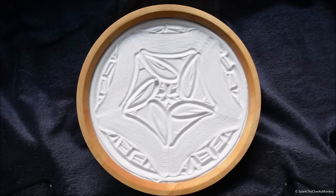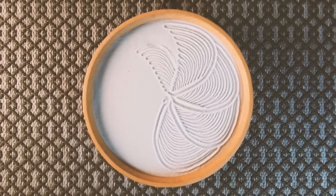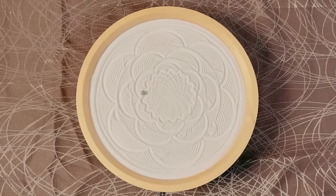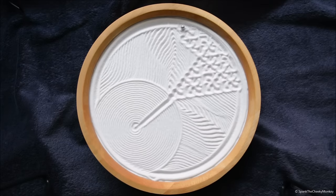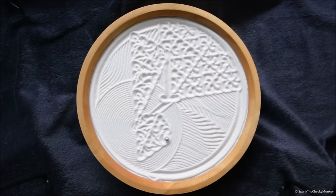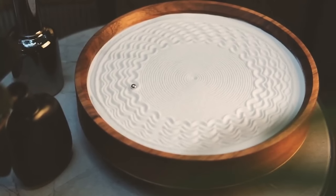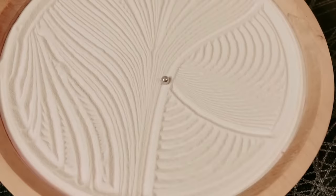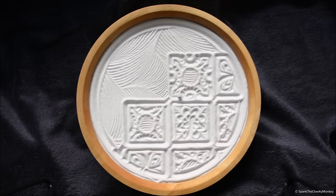If you're a fan of unique and eye-catching decor, you'll love the Sansara gadget. This mesmerizing piece of art is a kinetic sculpture that uses magnets to create a hypnotic sand pattern. As the sand falls through the magnetic field, it creates intricate patterns that are constantly changing. It's the perfect addition to any desk or living room, and it's sure to be a conversation starter. You can control the speed and direction of the sand with the included app, making it a truly customizable piece of art.